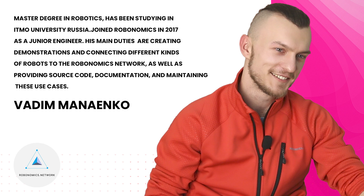Vadim holds a Master's degree in robotics and has been studying at ITMO University in Russia. He joined Robonomics in 2017 as a junior engineer. His main duties are creating demonstrations, connecting different kinds of robots to the Robonomics network, as well as providing source code documentation and maintaining use cases.